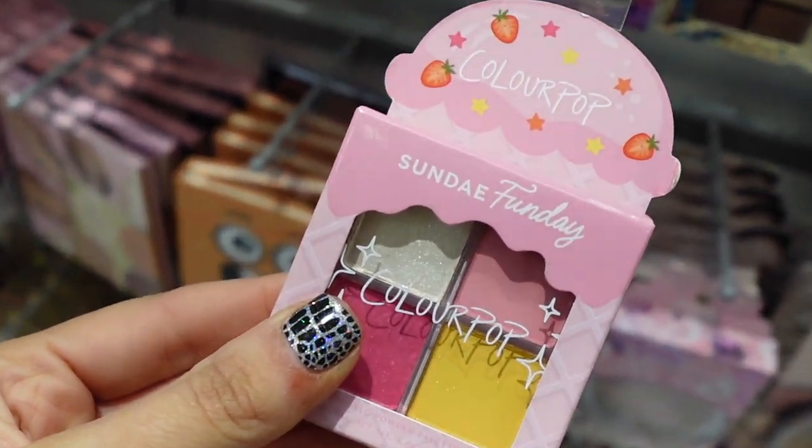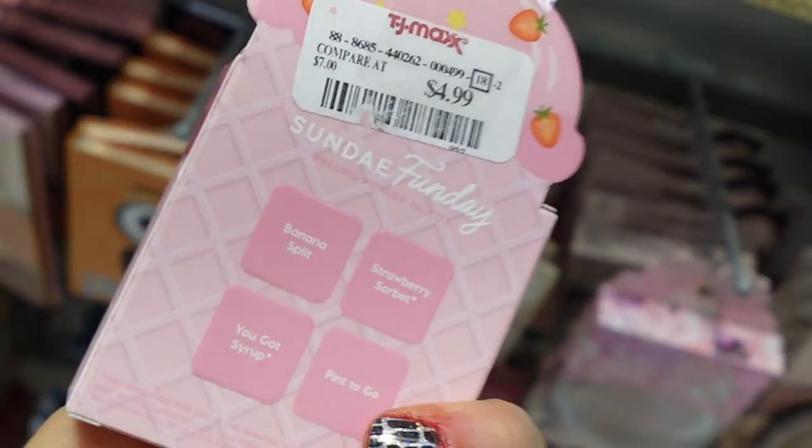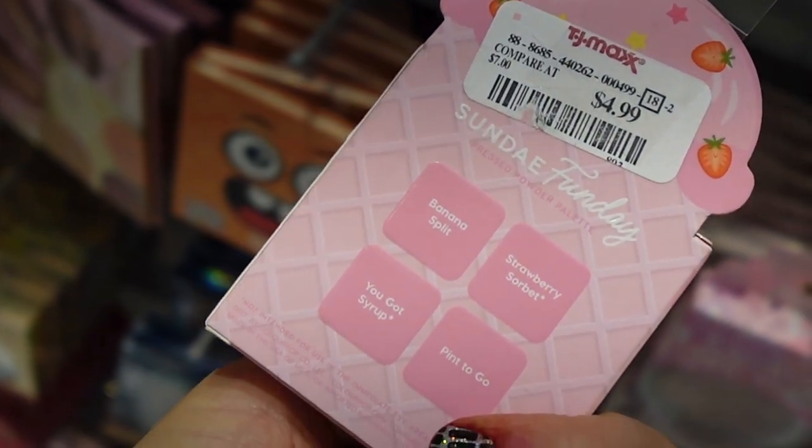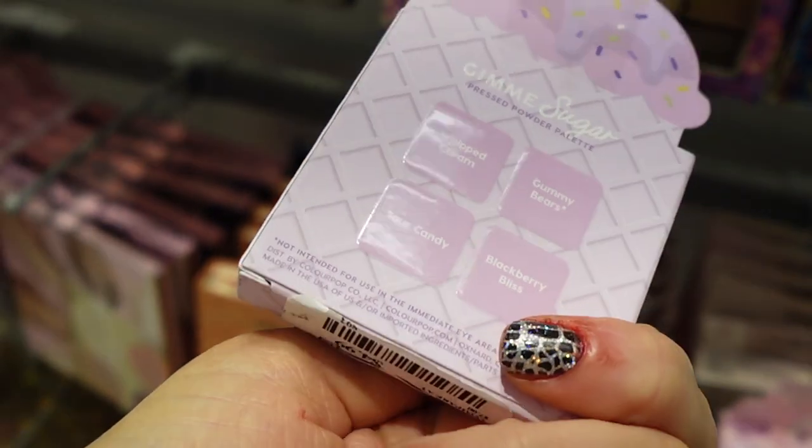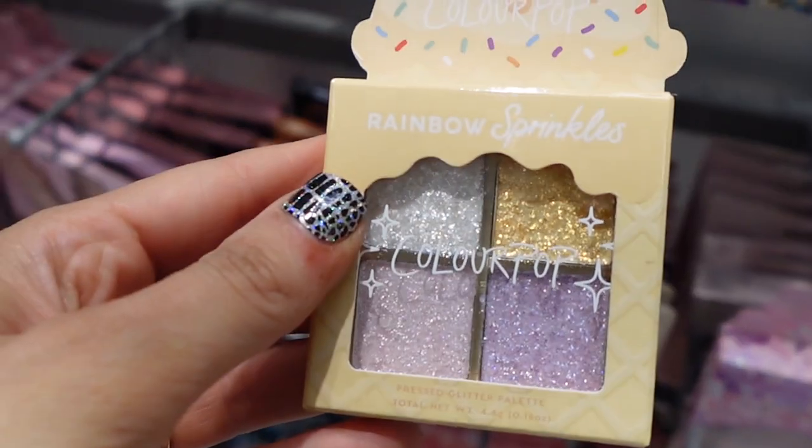These super cute ColourPop quads — this one's called Sunday Funday, that was $4.99. This one is Gimme Sugar, and then this one is Rainbow Sprinkles.